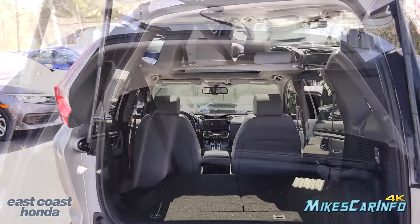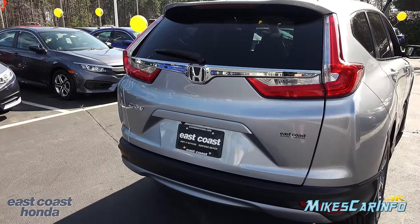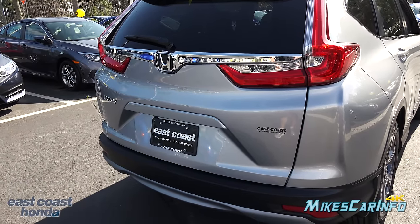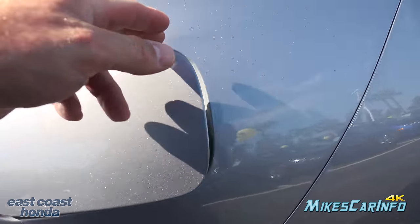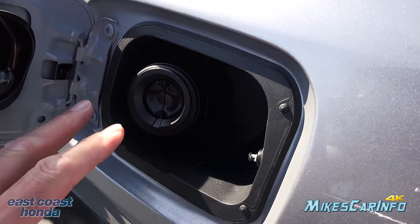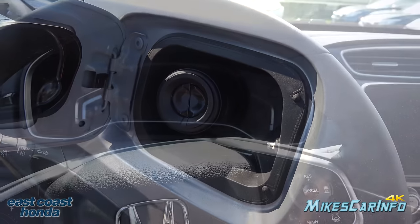To close the liftgate you can use the key or push this button. If you don't want the liftgate to go quite so high, pull it down to where you want it, press and hold the button through a series of beeps, and it will save that height position — handy if you have a low garage. The fuel door is locking and on the driver's side. That funnel is for use with a gas can — typically you just put the nozzle in with no cap. It has a two-stage sealed system so it's well-protected.